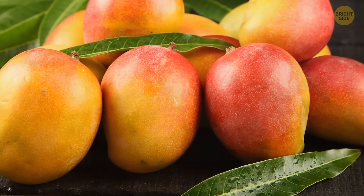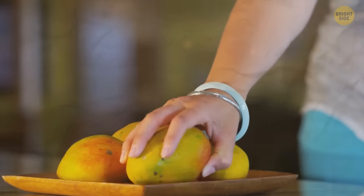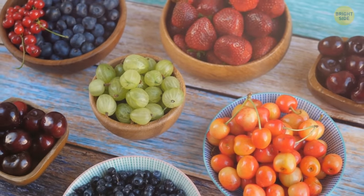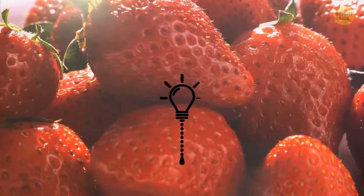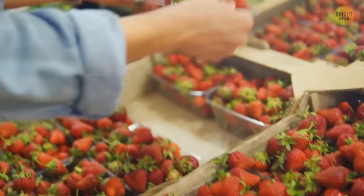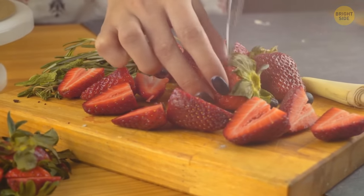Never judge a mango by its color — instead, gently squeeze it. A ripe mango will give in a bit and will also have a fruity aroma at the stem end. Smaller fruit is normally sweeter, but that rule doesn't work for strawberries, as different sorts come in different sizes. Their ripening ends once they've been picked, so go for bright red berries with fresh green leaves.